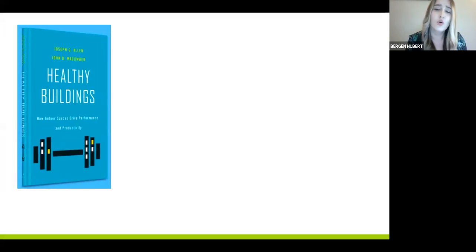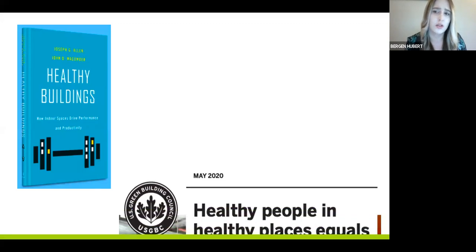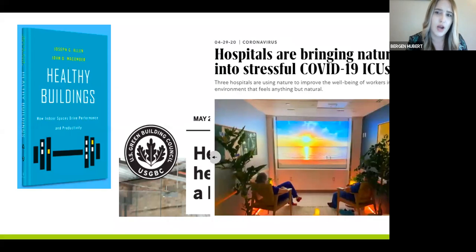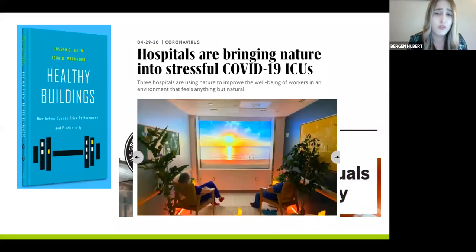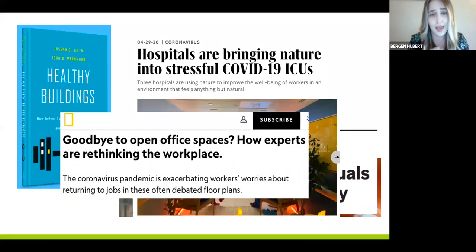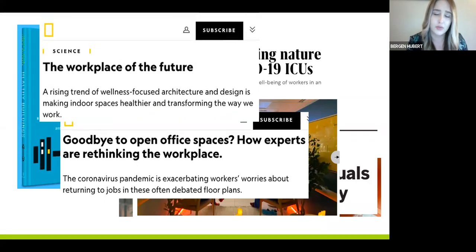I want to begin by setting the stage for our conversation today around healthy spaces, the built environment, and the role we all play in it. This crisis has reminded every individual and organization of the need for coordinated action for addressing immediate global challenges in public health. As the topics of preparedness and risk management rise to the top of every organization's agenda, there's an unprecedented opportunity to ensure that health, resiliency, and sustainability become embedded in plans for future development.